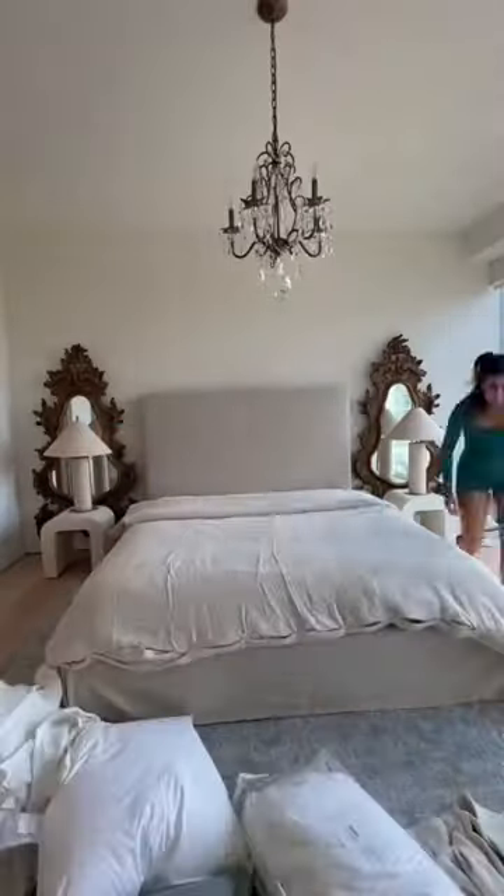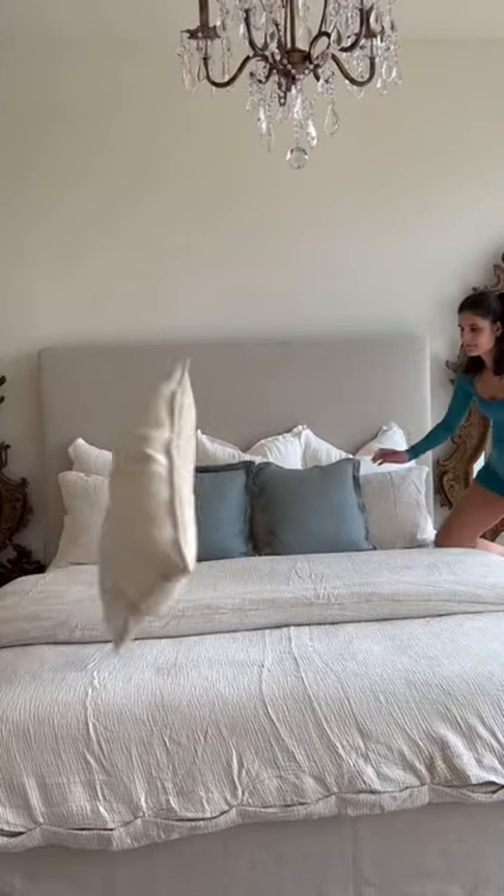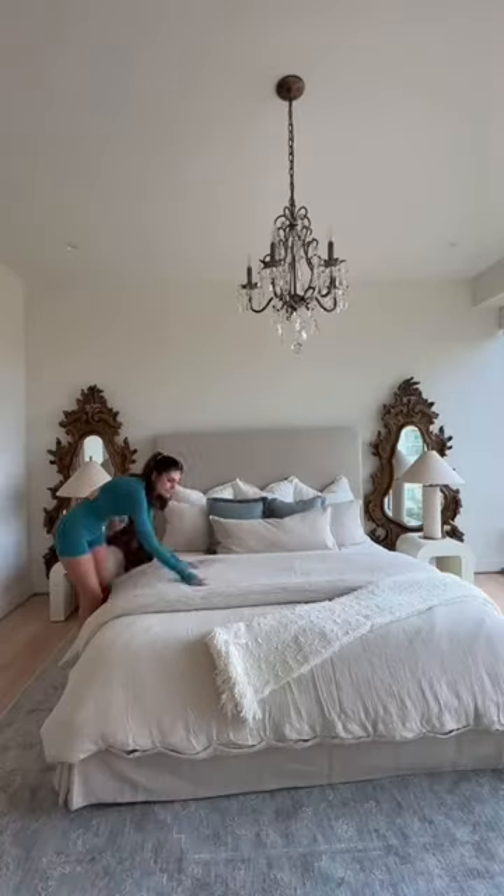It is a very minimal neutral palette, but I decided to add a little bit of color in the guest bedroom. Then we headed over to the main bedroom, which is still very neutral, and we added some blue tones because of the rug. Yesterday we finally installed the chandelier in the main bedroom and I think it makes such a difference.